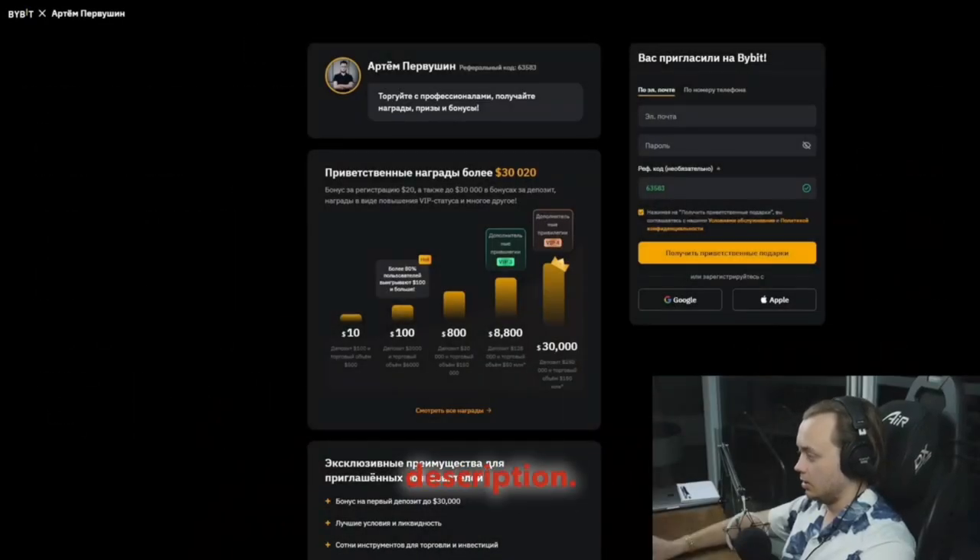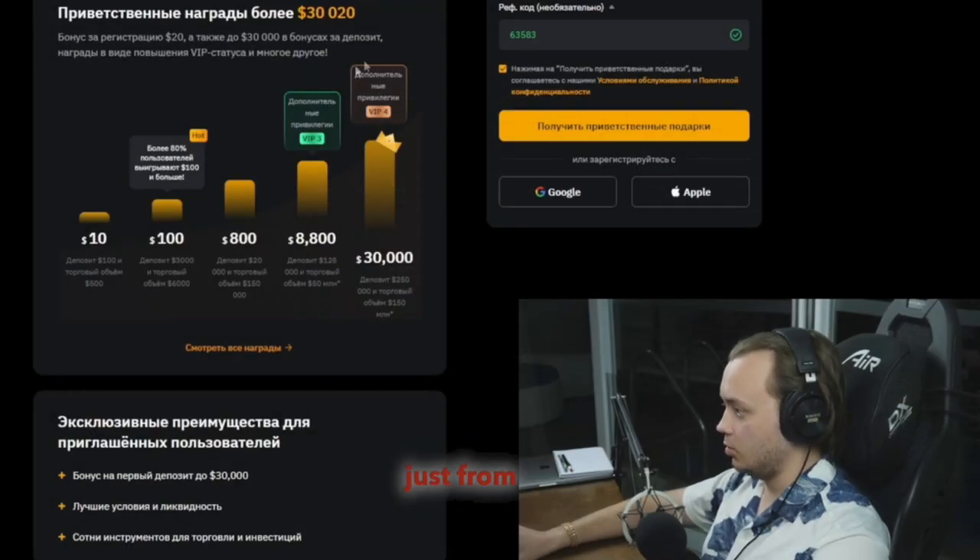Before watching, check the description. There's a Bybit registration link there. It's my top exchange — best volume, liquidity and lowest fees. You'll save hundreds monthly just from this.